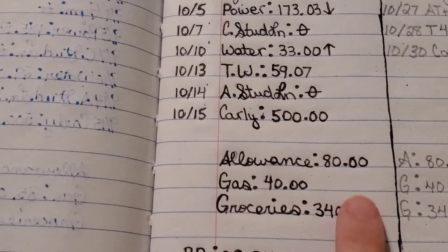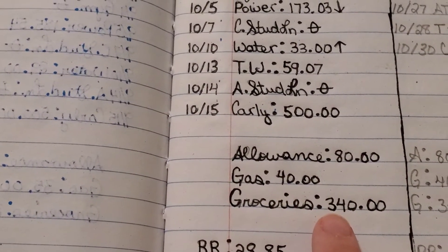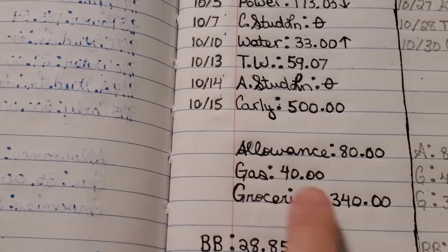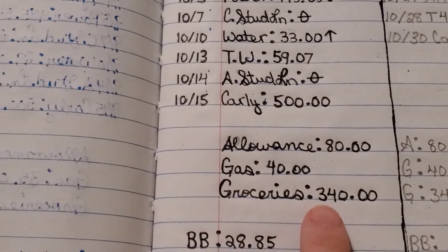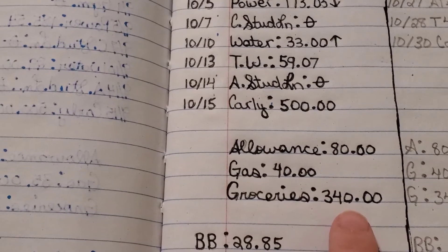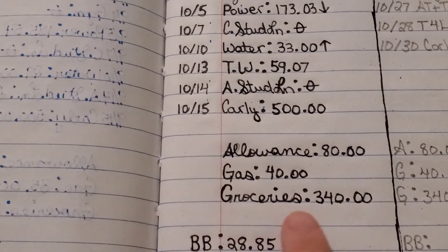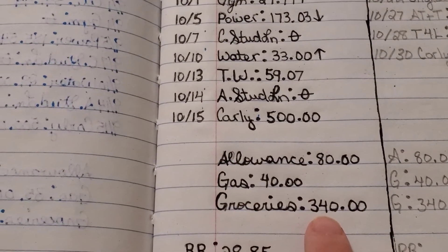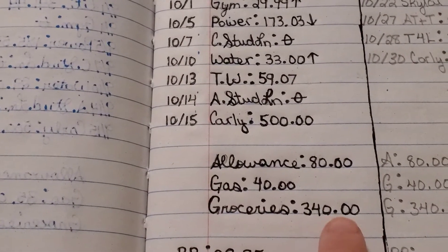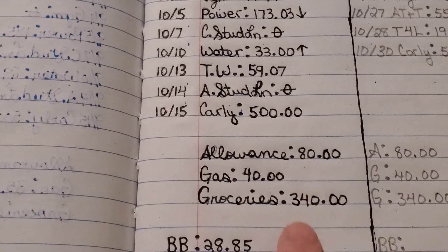Groceries is also up because I've been trying to eat more healthy and more low carb. When you eat healthier, you pay more. If there's a magic couponing tactic I need to know, please let me know in the comments below. Since I've gone low carb, I've been paying a little bit more, probably because I eat more meat and meat is more expensive. In the past I set the grocery budget at $300, but I've been busting that budget, so I've made it go up.